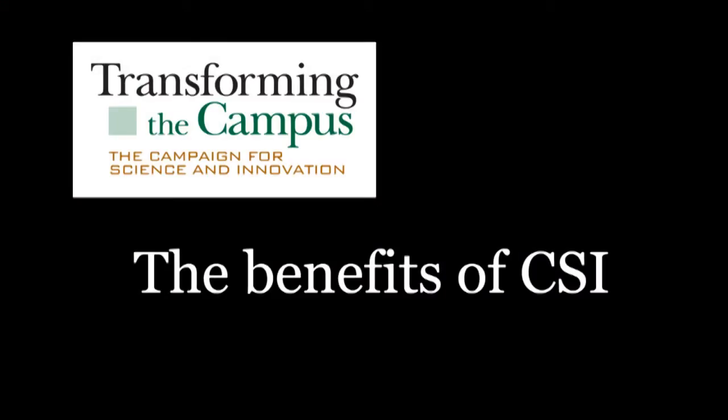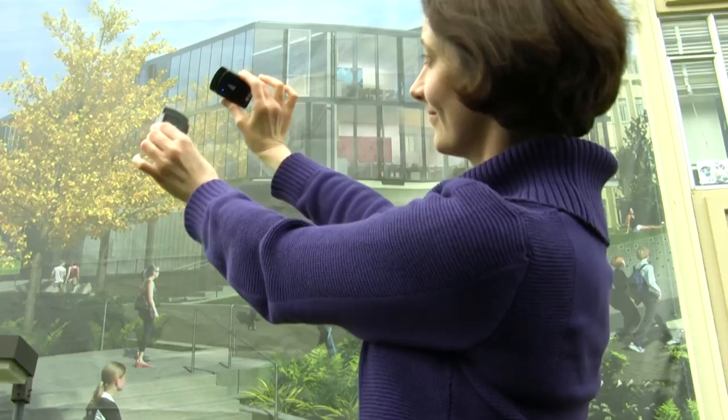I'm very excited about the new project space that computer science will have in the new building. For me in particular, my students work a lot with different types of technology — things like sensors or phones. This new space is going to be useful because we can have a seminar-style class and then I can have students break out into groups.